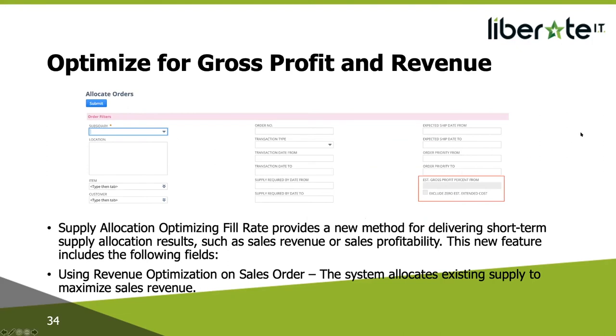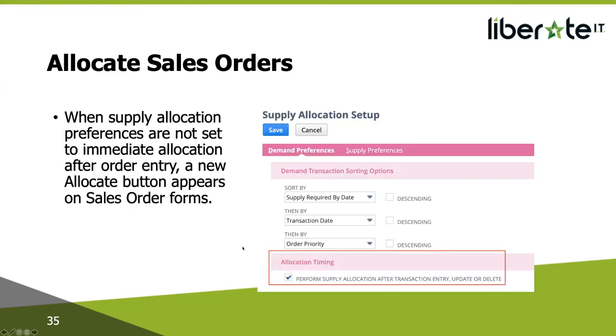Optimizing for gross profit and revenue — how do we increase productivity and provide the best financial results? We have the ability to switch between strategies for maximum revenue, profit, or customer satisfaction, giving us more control over business-related objectives based on existing supply. Both the gross profit and revenue allocation optimization compute allocations to maximize the sum of gross profit or revenue on selected sales order lines. For manual allocation of sales orders when the preference is set to immediate allocation after order entry, a new Allocate button appears on the sales order form, allowing you to set the allocation at a time you choose. The allocate button is available in view mode, so you can set orders in the sequence you desire prior to any schedule that may be running. You can also set the line commitment to true to prevent future reallocation.